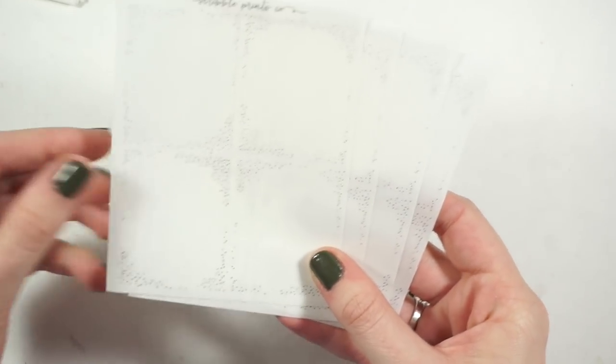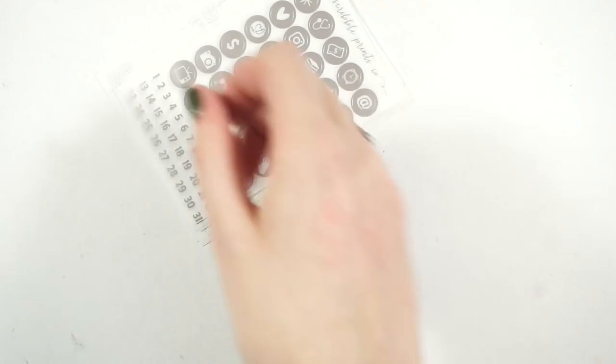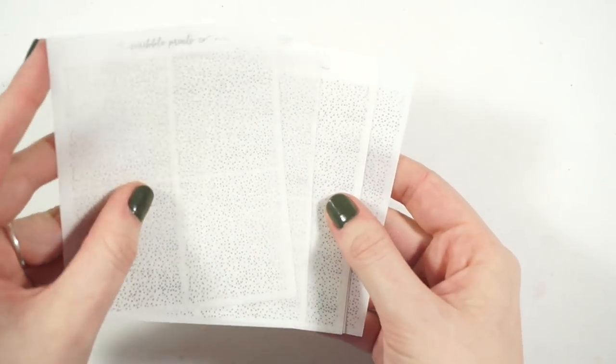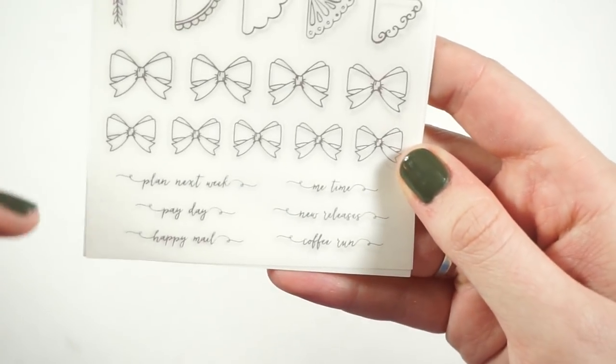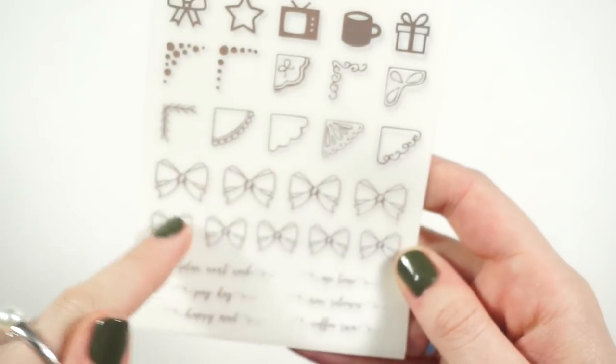I also got four of the header overlays which are just fine sparkles, and four of these which have little scripts at the bottom. These say plan next week, payday, happy meal, me time, new releases, coffee run. You get some of her bows in a bigger and smaller size, corner overlays, and then a bow, star, TV, coffee cup, and birthday present bigger icon. I'm excited about those.